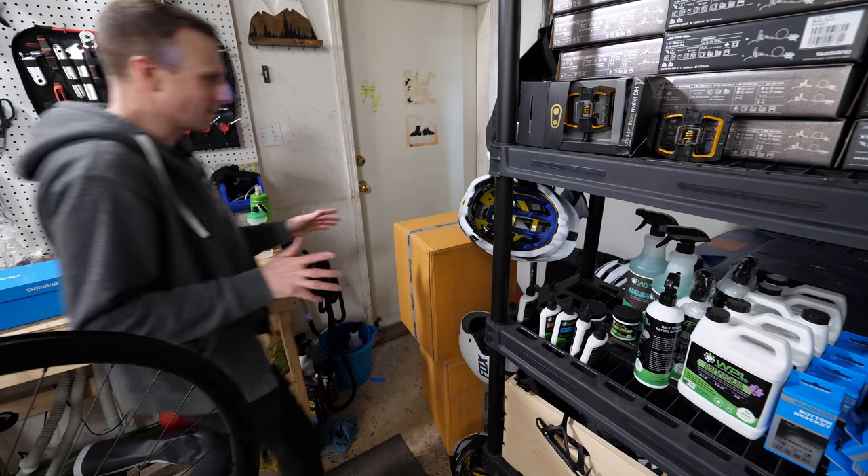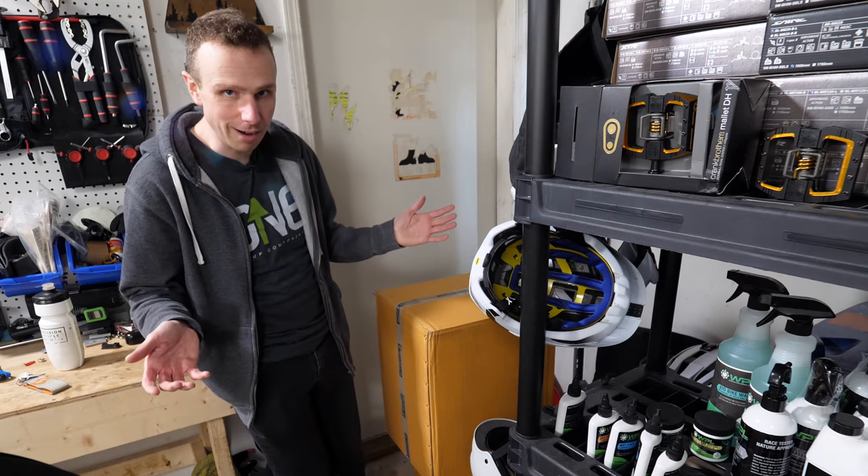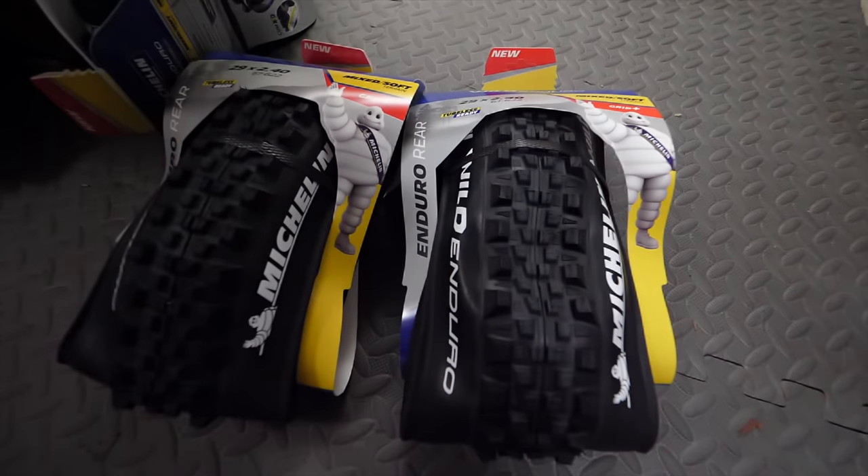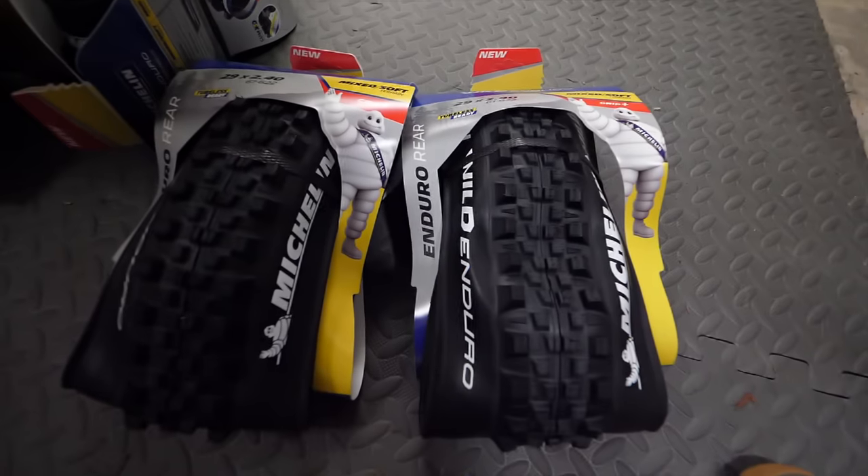For those of you that guessed Michelin on my last video, you were correct - it's Michelin. Heads up, they're not an official sponsor of the channel. However, they are gonna help me with tires for the year and I'm really excited because I've heard some great things about them.